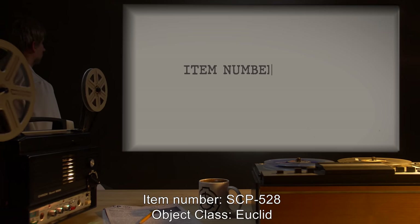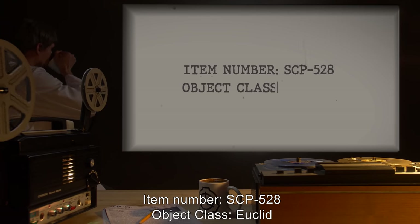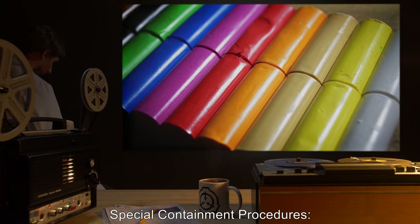Item Number: SCP-528. Object Class: Euclid. Special Containment Procedures.